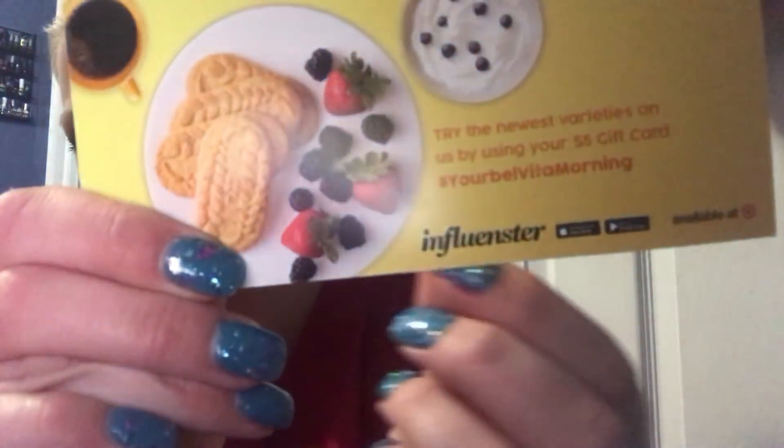Right there it is — Influenster. I've done Influenster several times but I quit because I didn't have time. Then I thought about it last month and went back into it, and I got accepted for this one. I didn't even apply for this one — they just sent it to me, like a request thing.